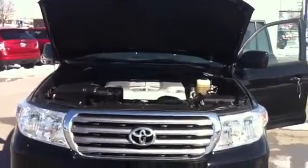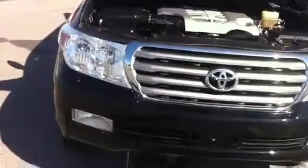Hi, this is Tim Petillo with Jeff Weiler Toyota. I wanted to come out and shoot a quick video of the 2010 Toyota Land Cruiser that we have available.